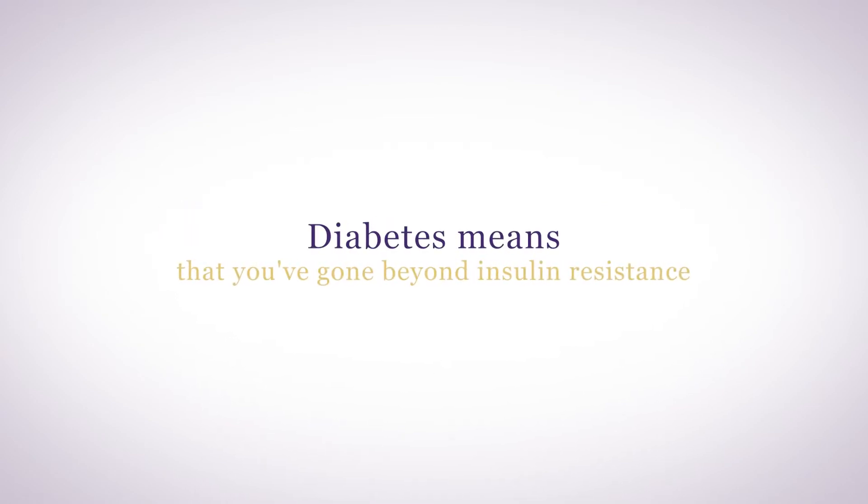Diabetes means that you've gone beyond insulin resistance. You now are having trouble making enough insulin to escort glucose into your cells, and your pancreas needs help creating insulin. There are two types of diabetes: type 1 and type 2.